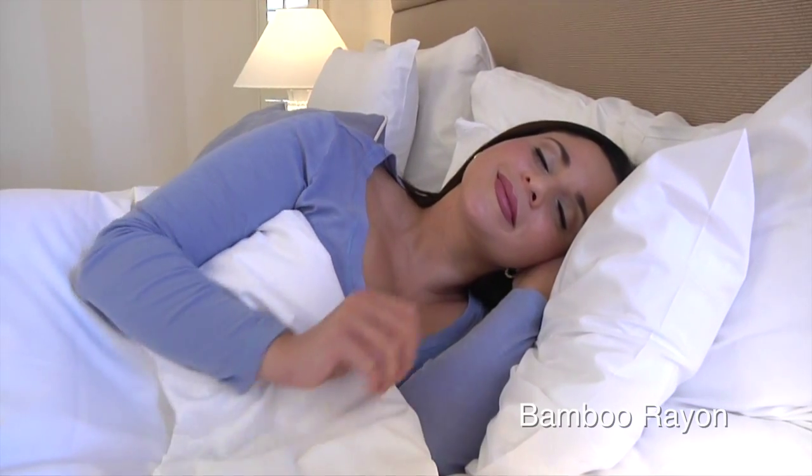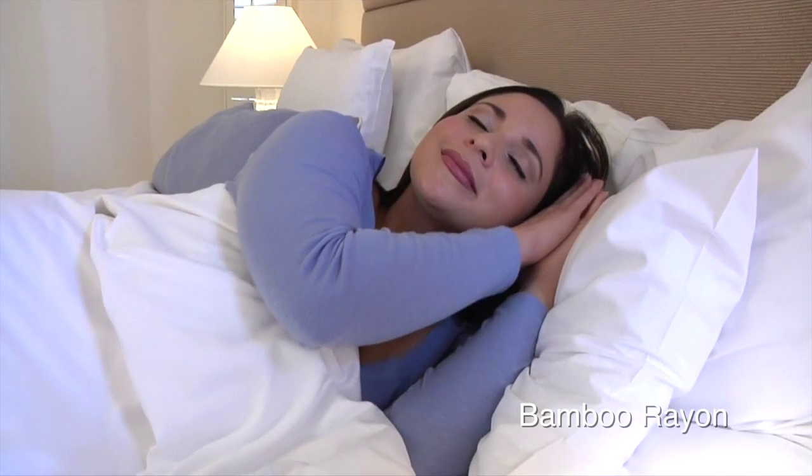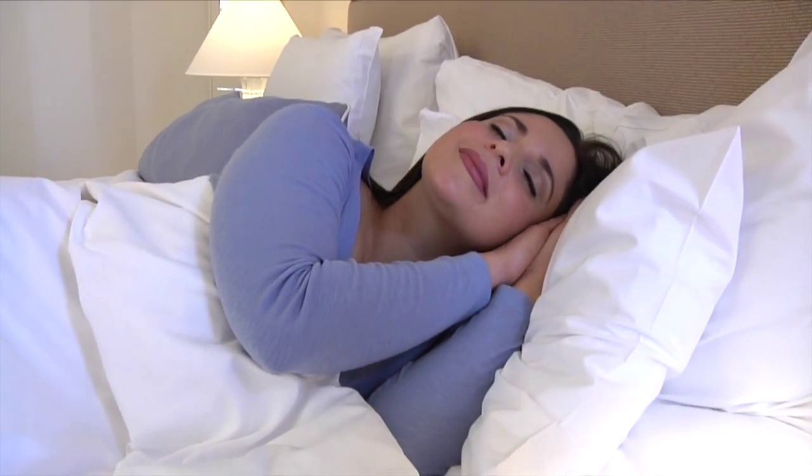Green Zone Terry is soft, quiet, body cooling, and luxurious. Made from bamboo rayon, a derivative of the bamboo tree, this fabric has natural temperature regulating properties that keep you cool on warm nights and warm on cold nights.